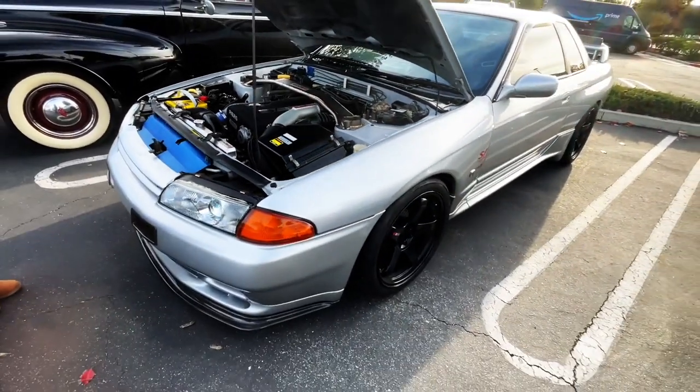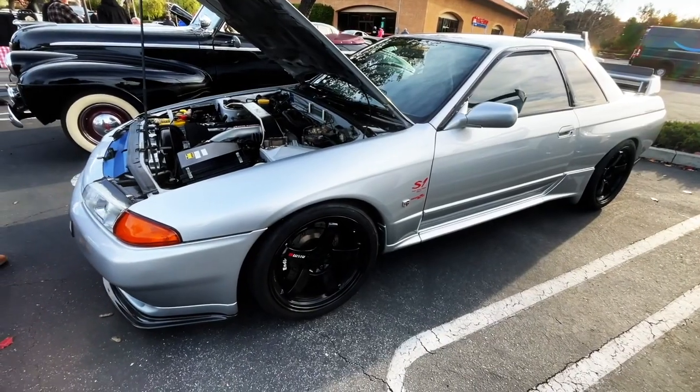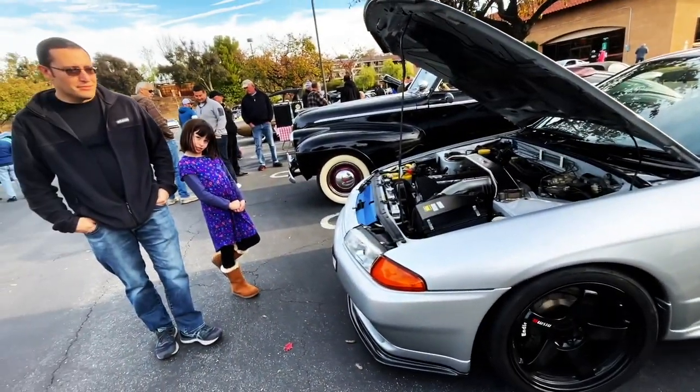What's up guys? Welcome back to Best of Show. Today, Caneo Valley Cars and Coffee with this super cool Nismo.